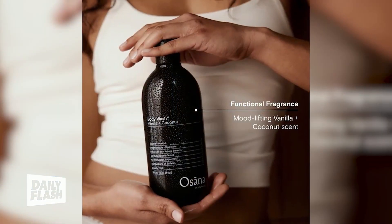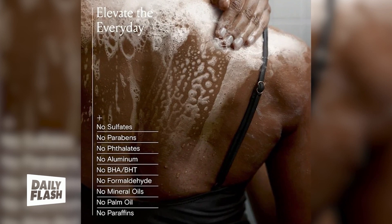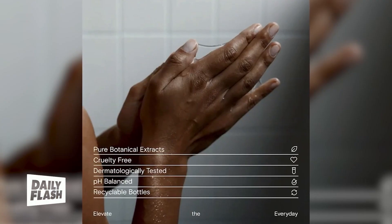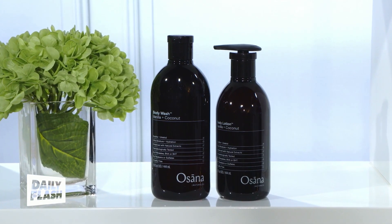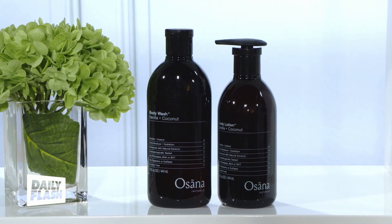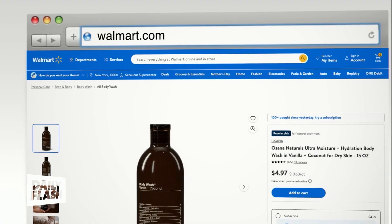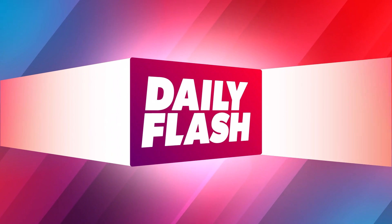They're free from parabens, sulfates, and phthalates, certified cruelty-free, super gentle on your skin, and just soothe and help you unwind. All of this beautiful packaging is recyclable and under eight bucks — in fact the body wash is under five dollars and the body lotion is under seven. You can find these online and in store in the Walmart Naturals aisle. There you have it: two beauty buys that are not only eco-friendly but economically friendly as well.